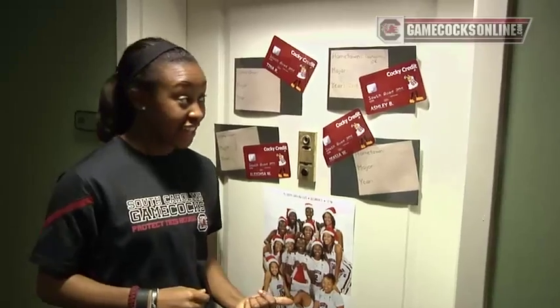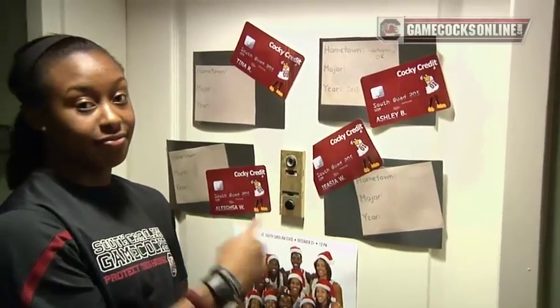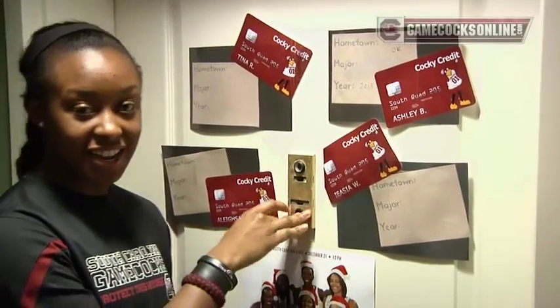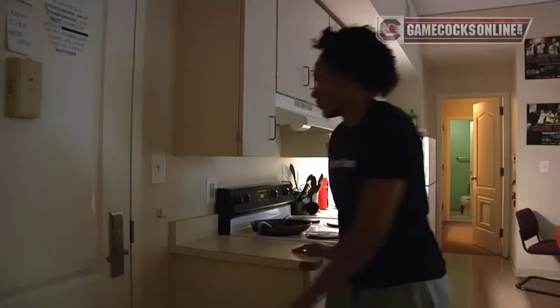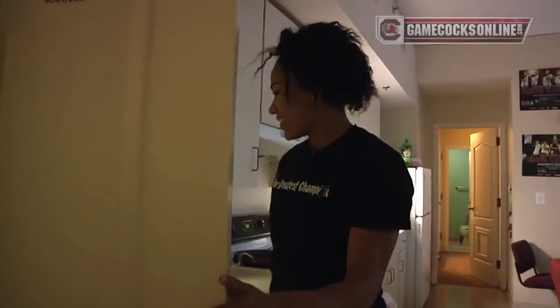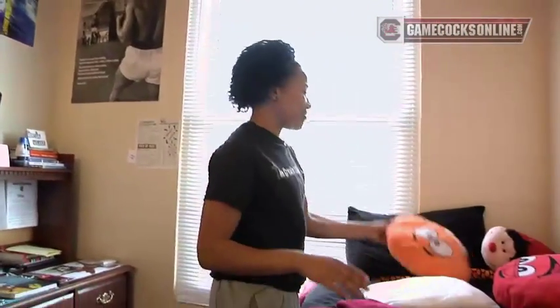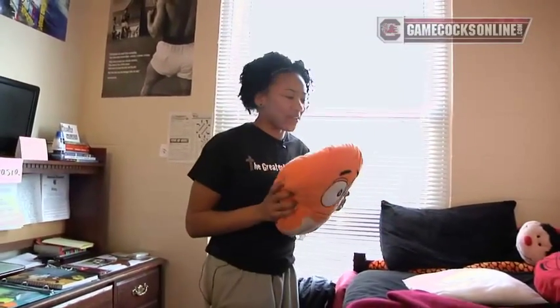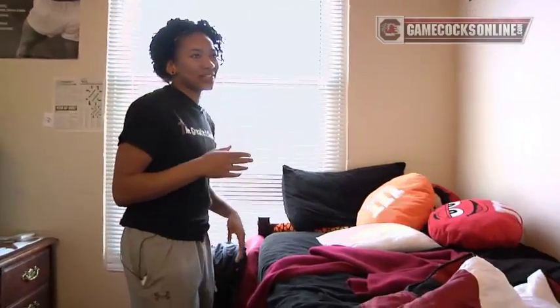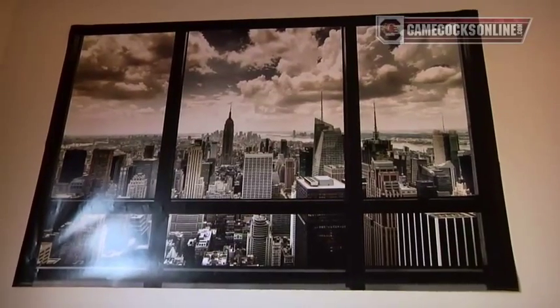Now we're at Isha's room. In this room it's Tina, Ashley, Lisa, and of course Isha. Isha, how are you? I'm doing great! Come to my room — I'll start off with my pillows. I love M&Ms; the team knows I have a fascination with chocolate. On the walls I have posters of my teammates, and of course I'm from New York, so I have a New York poster here.